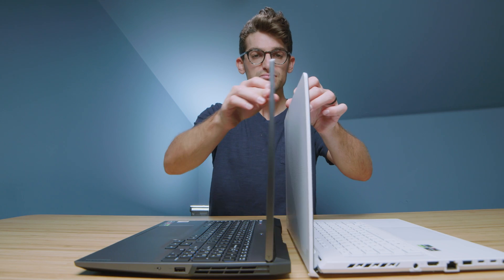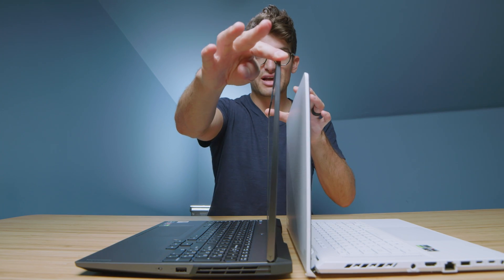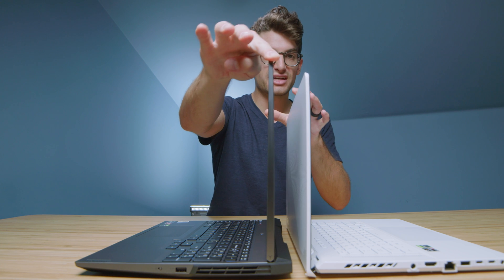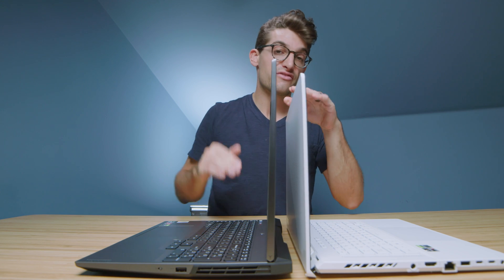Let's open these up and look at the lid opening and closing. Because these are slightly on the heavier side compared to thin-and-light laptops, they both open and close smoothly. Checking screen flex, there's a good bit of flex on the Legion, but quite a bit more on the G15.